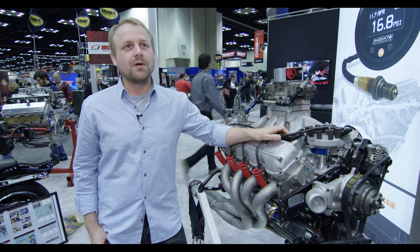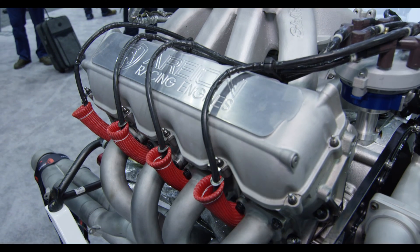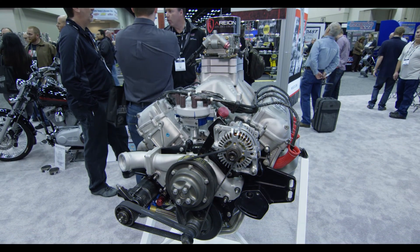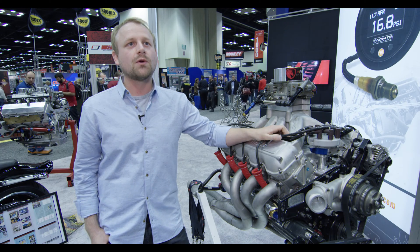Hi, my name is Jordan Hersey with Ariane Racing Engines out of Atlanta, Georgia. We specialize in Chevrolet-based racing platforms specifically for NASCAR racing in the Xfinity and Camping World Truck Series.